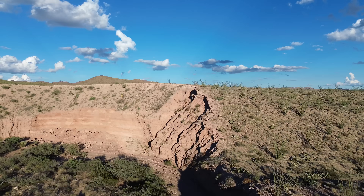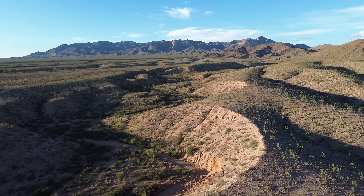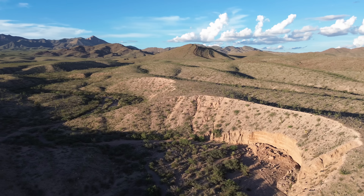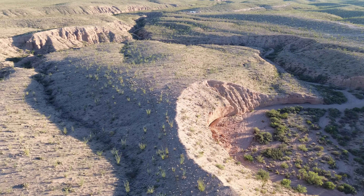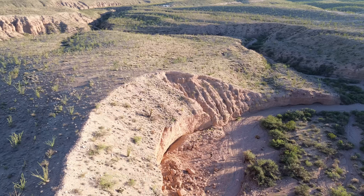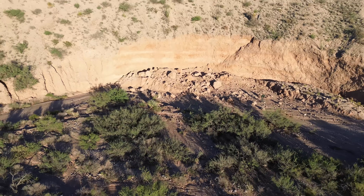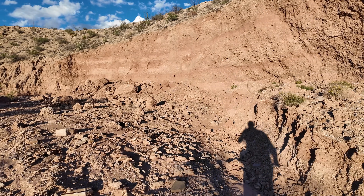Geologists call them amphitheaters, and they form through a process called headward erosion. Water doesn't erode evenly — it concentrates. When runoff flows over the edge of a cliff, it eats away at the material below, especially softer material like clay. The erosion starts at one point but works its way backward — headward — into the cliff face. Because water naturally spreads out as it falls, you don't get a straight wall, you get this curved amphitheater shape. The center erodes faster than the edges, and over time it forms a horseshoe. While I love clay for plants, it does have a disadvantage: it's nature's lubricant. When it gets wet, all that material piled on top can't hold the weight anymore — and that's when you get the sudden collapse, like the landslide I saw last night.